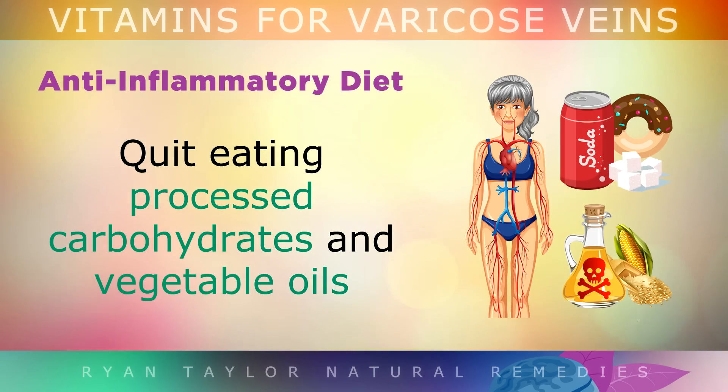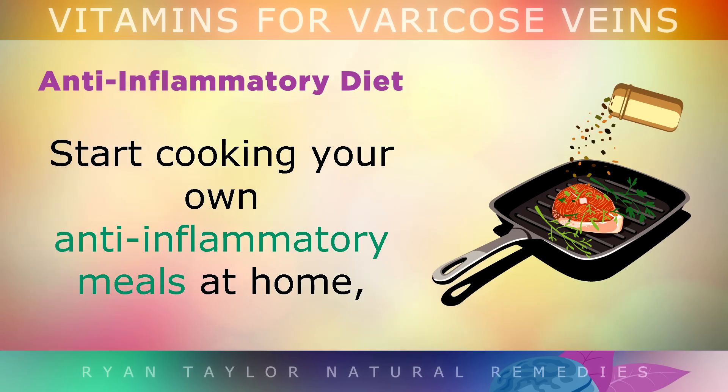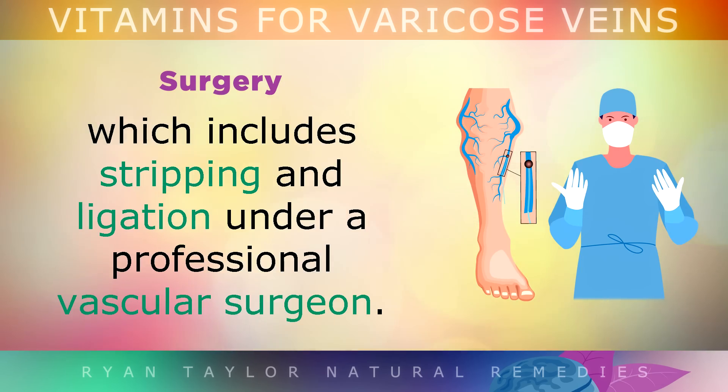Quit eating processed carbohydrates and vegetable oils from foods like bread, pasta, flour, sugar, grains and fast food. Instead, start cooking your own anti-inflammatory meals with foods like wild salmon, grass-fed beef, pasture-raised eggs and steamed vegetables. In severe cases of varicose veins, you may require surgery, which includes stripping and ligation under a professional vascular surgeon.